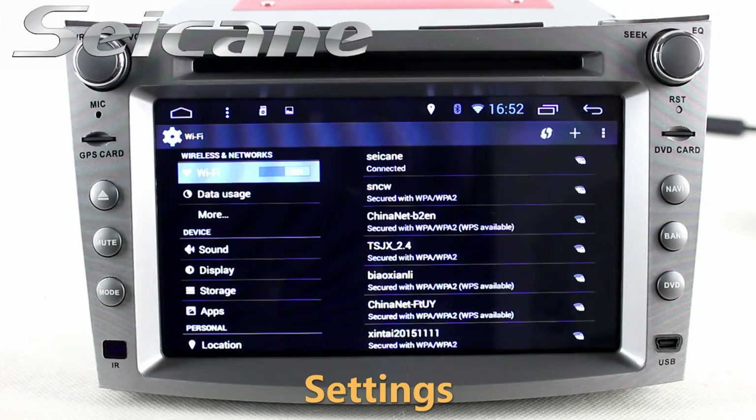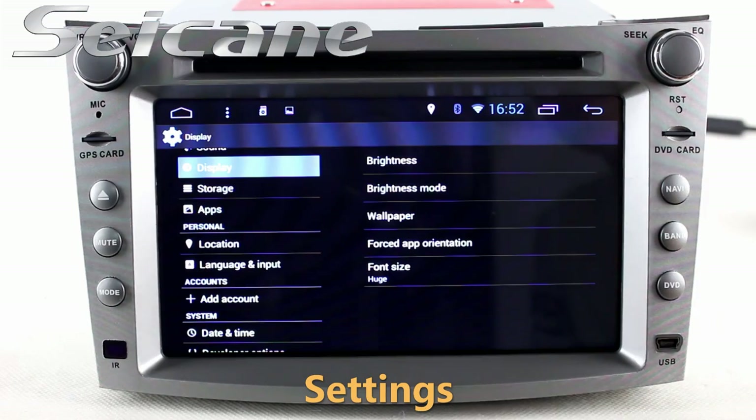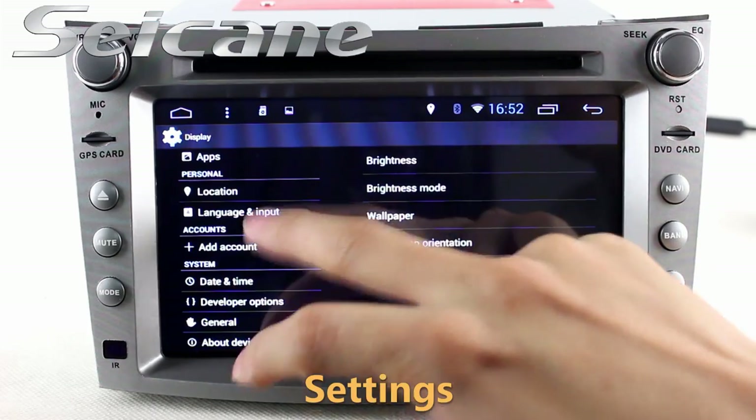Come to the settings interface. You can set options for display, GPS system, security, EQ values, steering wheel control buttons and so on.